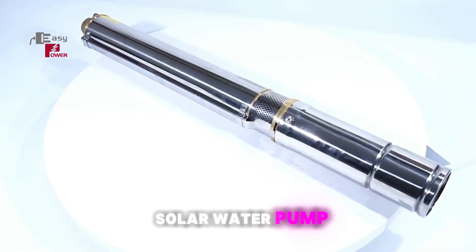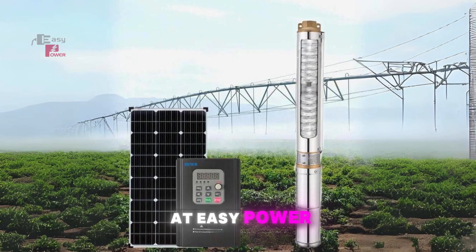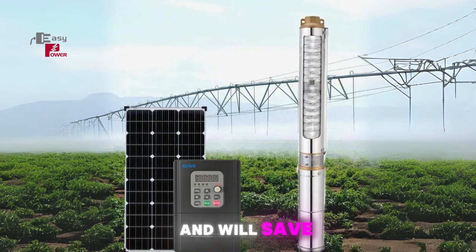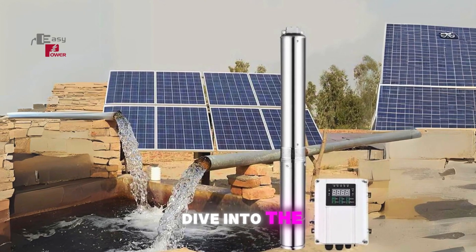Looking for affordable solar water pump prices in Uganda? Look no further. At Easy Power, we've got you covered with the best deals and we'll save you from the hassle of skyrocketing fuel costs. Let's dive into the details.